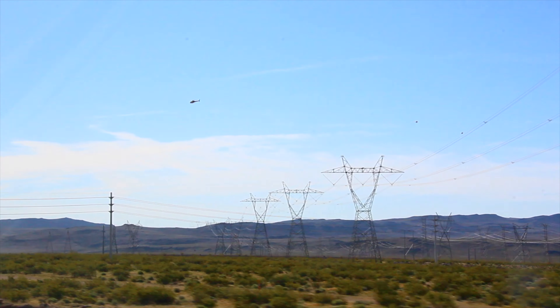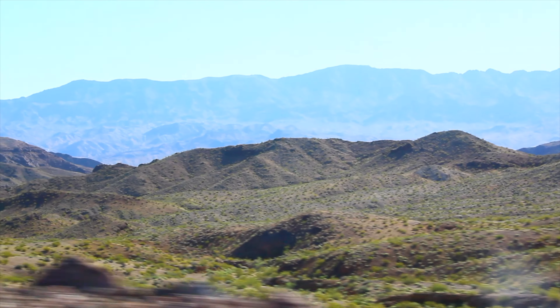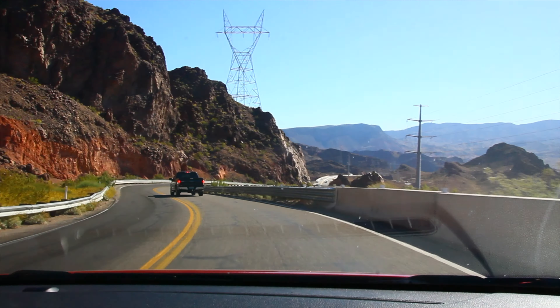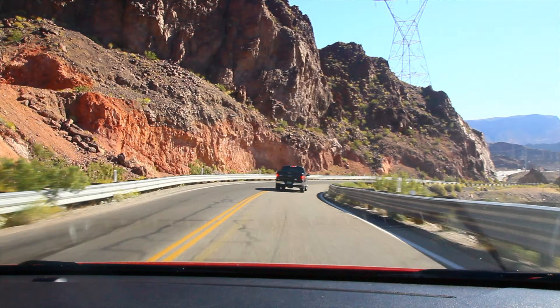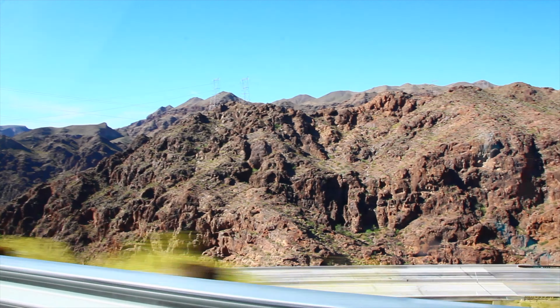Excursions by car, by bus, even by helicopter. We traveled by rental car on our own. We observed unusual landscapes — sometimes it even seemed like we are on another planet. We were stopped by the police at the entry point to the Hoover Dome. They checked every car for the subject of forbidden items transportation.